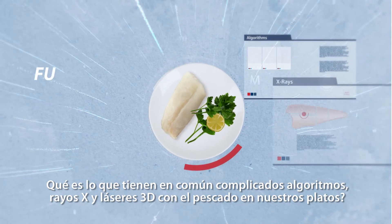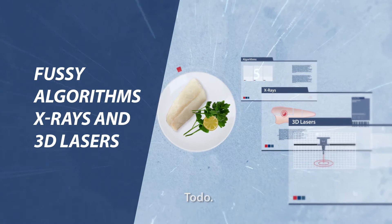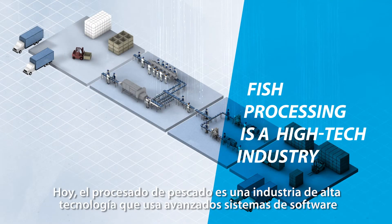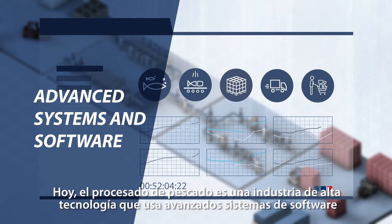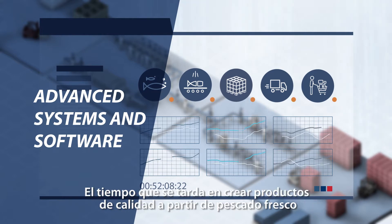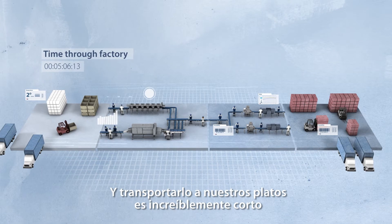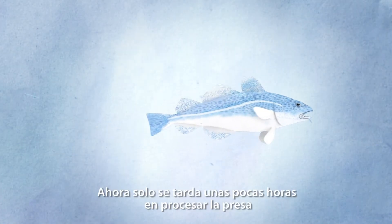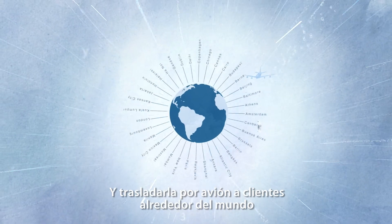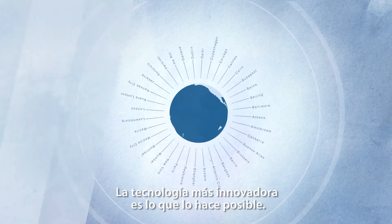What do fuzzy algorithms, X-rays and 3D lasers have to do with the fish on our dinner plates? Everything! Today, fish processing is a high-tech industry that uses advanced systems and software to get the fish from the sea to the supermarket. The time it takes to create quality products from fresh fish and deliver them to us is incredibly short — it now only takes a few hours to process the catch and get it on a plane to customers around the world. Cutting-edge technology is what makes this possible.